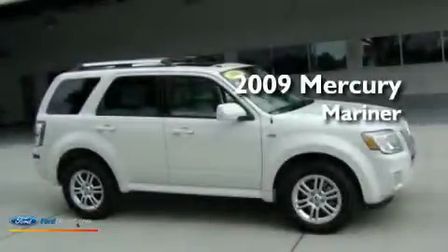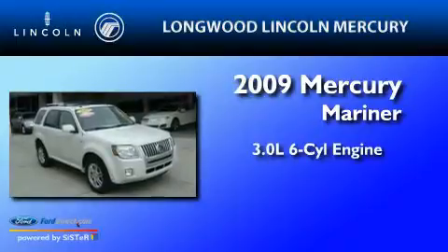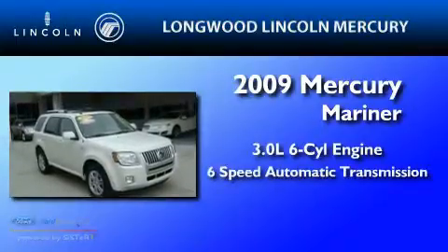This is a 2009 Mercury Mariner. It has a 3.0-liter six-cylinder engine and a six-speed automatic transmission.